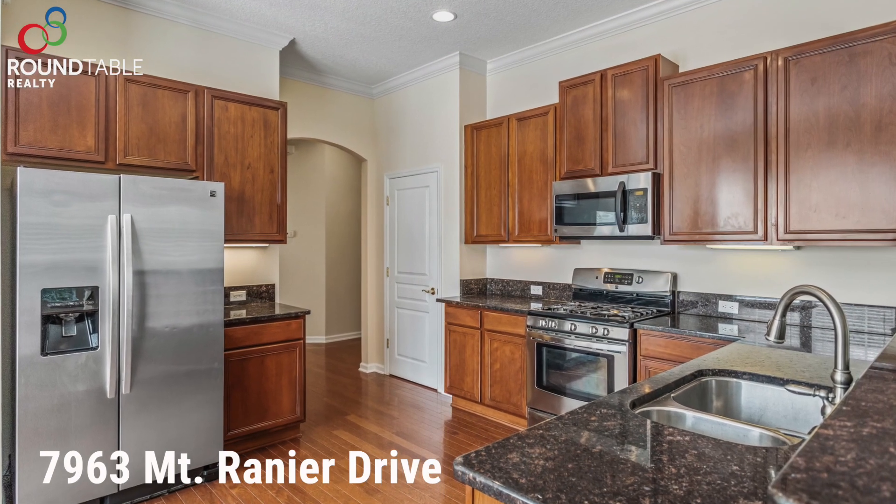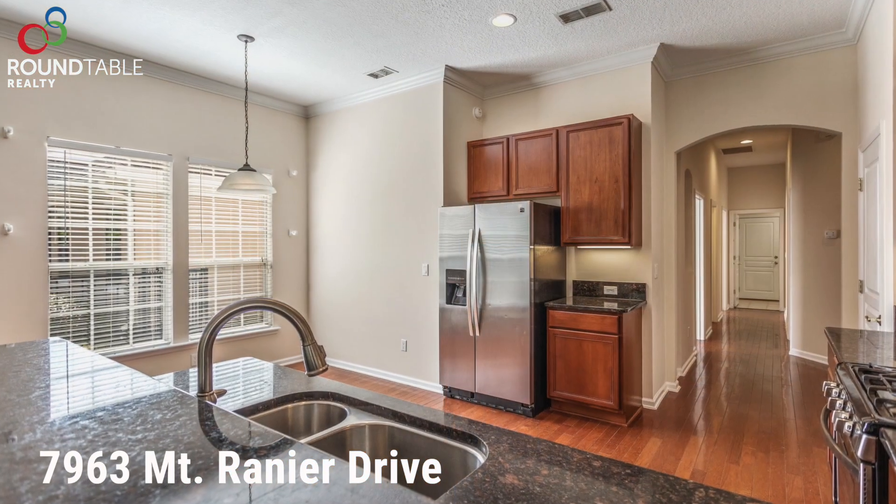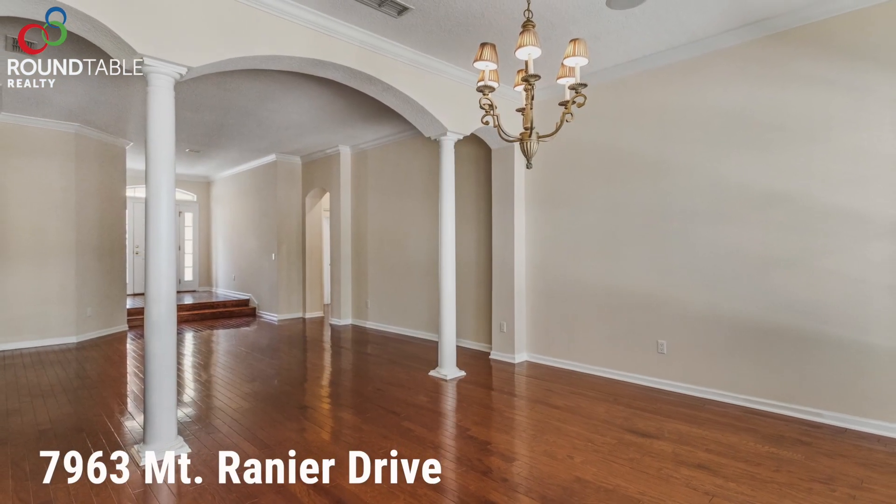The kitchen has granite countertops and stainless steel appliances that stay. The entire floor in the kitchen and throughout the house is hardwood flooring. The bedrooms have brand new carpet put in.